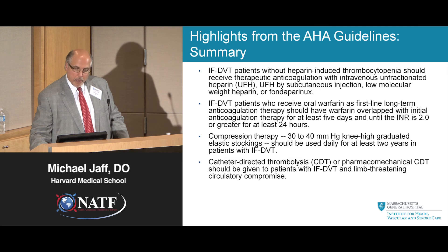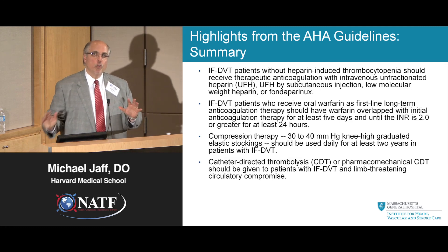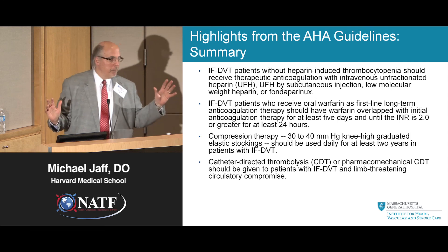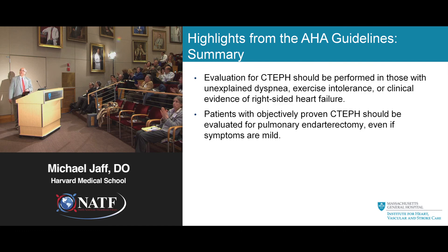Trust me when I tell you that you got more information tonight in these couple of hours than most physicians have in their career. I applaud NATF and thanks for your tolerance.